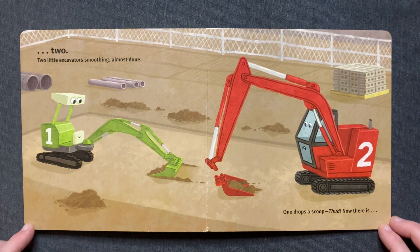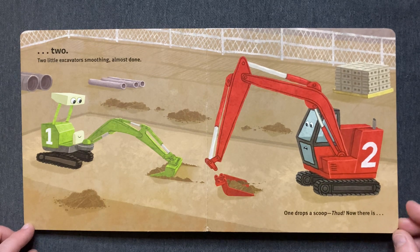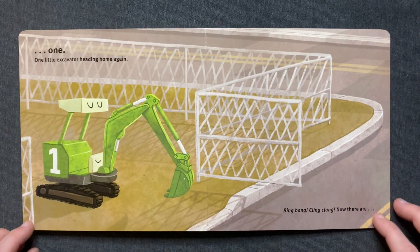Two little excavators. Smoothing. Almost done. One drops a scoop. Thud! Now there is one.